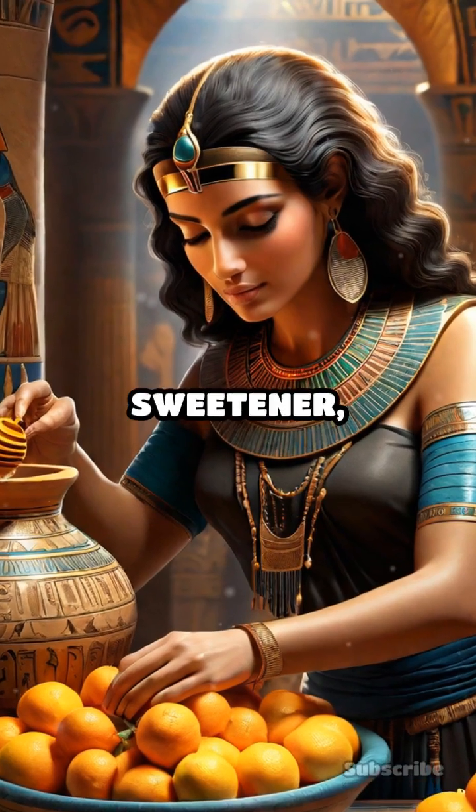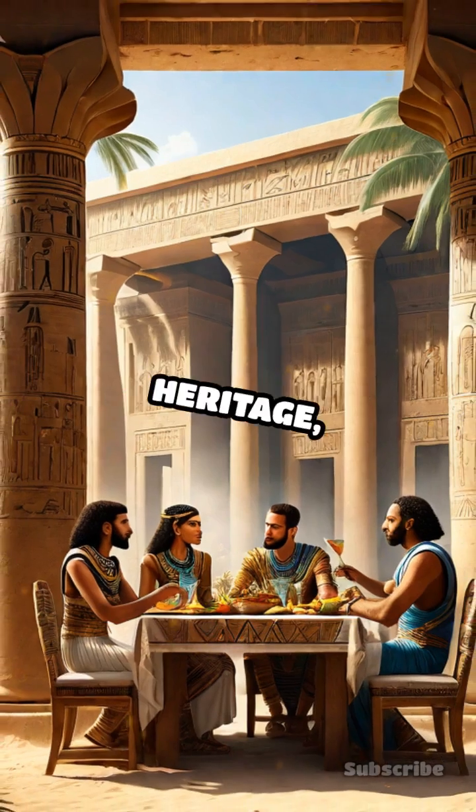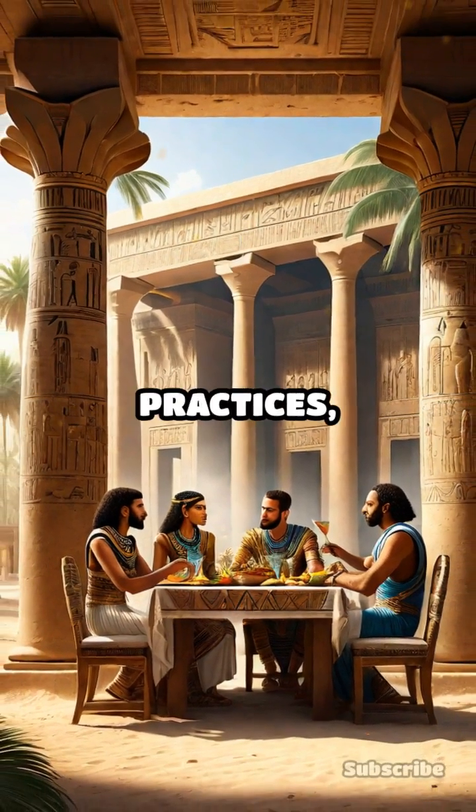Honey was the primary sweetener, used not only in food but also in medicinal concoctions. This culinary heritage, embedded in their daily life and religious practices, showcases the ingenuity and richness of ancient Egyptian culture.